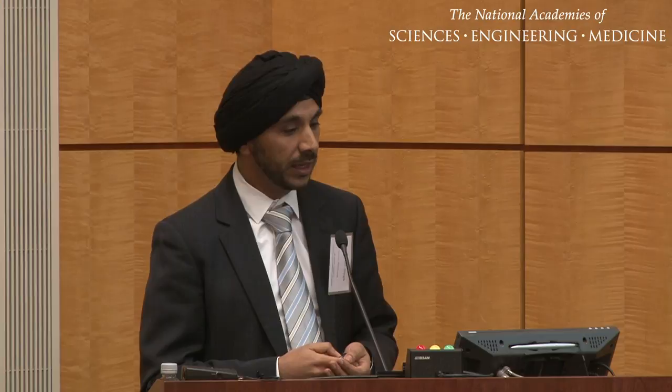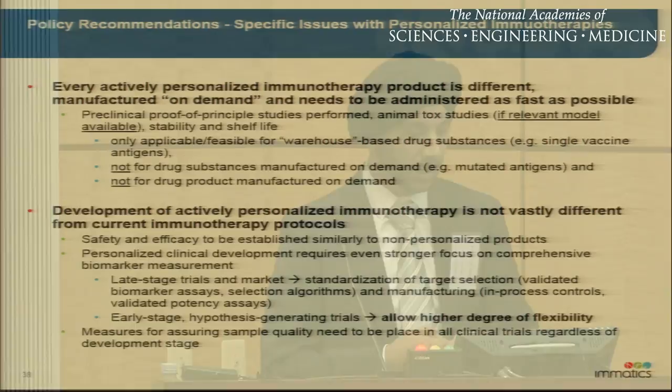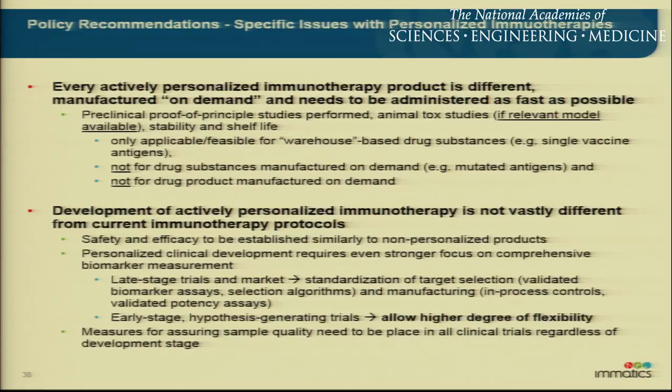Specific issues with personalized immunotherapies: every actively personalized immunotherapy is different, so the product is different. While you can apply certain proof-of-principle studies, stability and shelf-life studies on your warehouse components which you've pre-manufactured, it's not possible for your final drug product, which is unique for every patient — and this certainly also applies to neoantigens. There are some limitations, and you have to get these products to the patient fast. You cannot have a one or two-year study period to produce a personalized product. With that, I'd like to close and thank you very much for your attention.